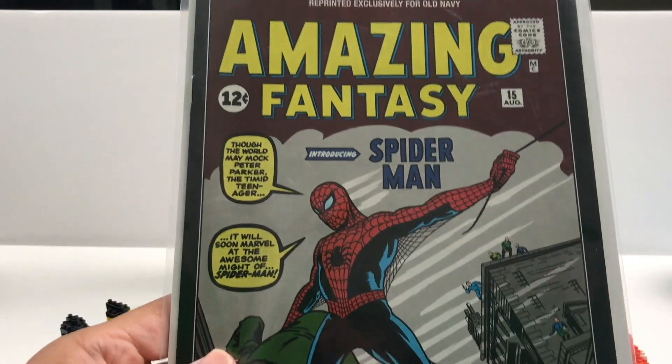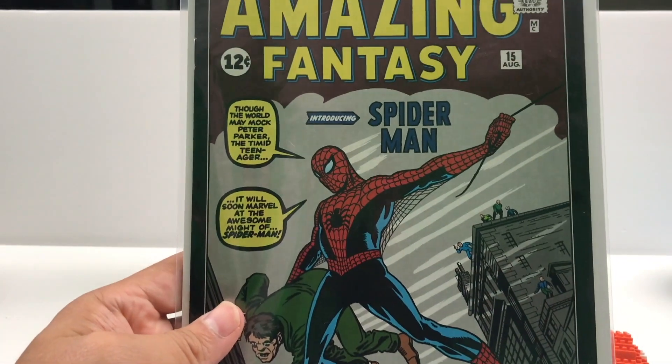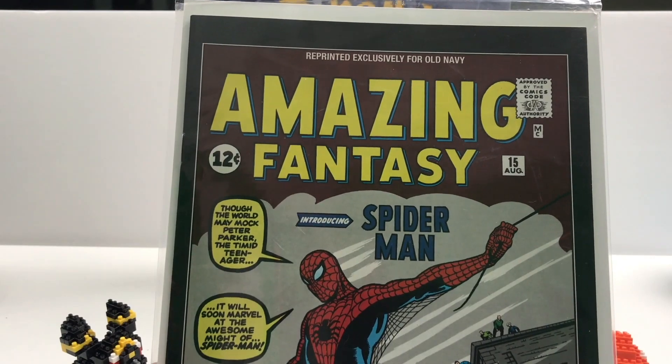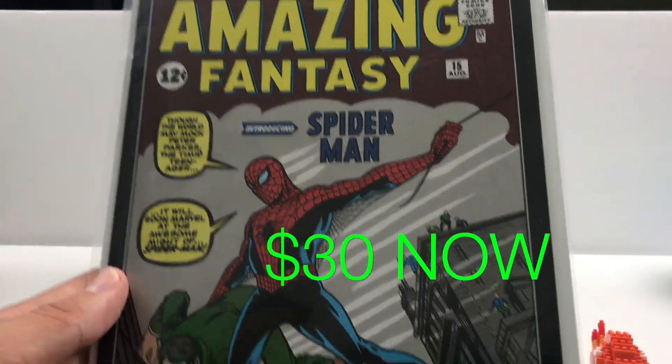Here's this Amazing Fantasy Spider-Man — this was like the first artwork for Spider-Man, but if you look at the top, this is a reprint made exclusively for Old Navy. I got this a few years ago for a couple bucks, and I was like, that's a cool display piece. It's another example of cool collectible display pieces that don't cost twenty thousand dollars. You can find these things on eBay, Amazon, and other sites — you just need to know what to look for, or just browse and see what you find.